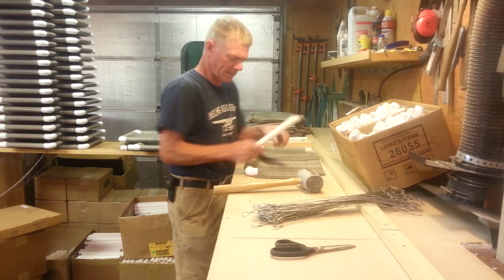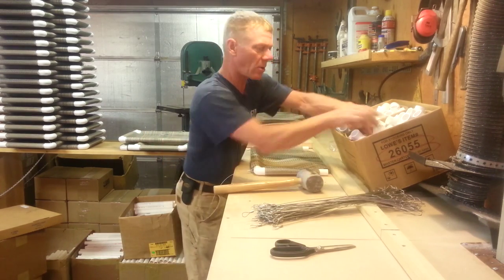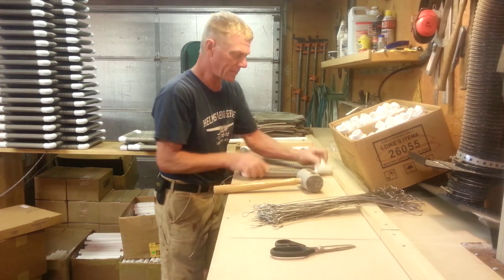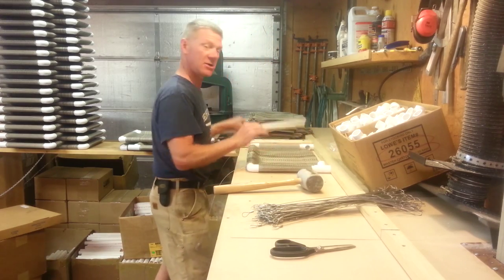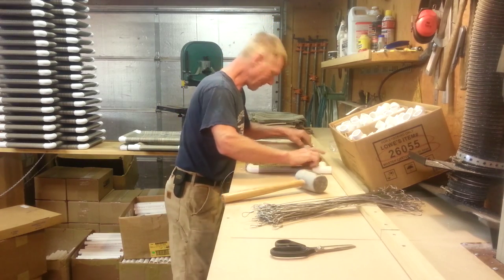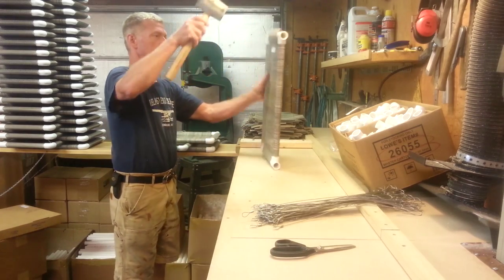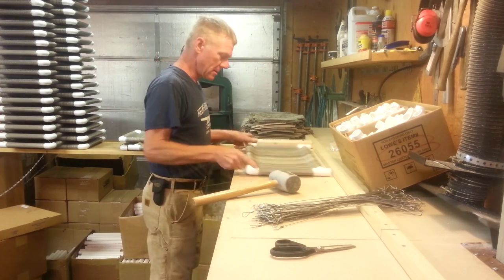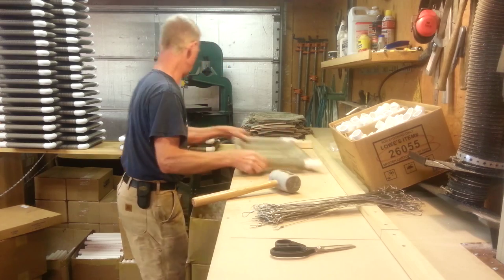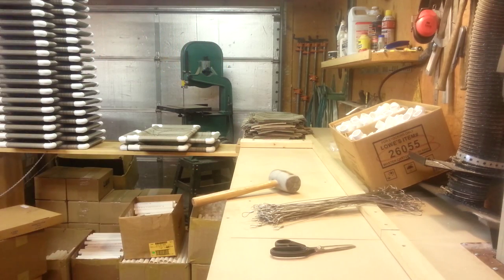This is the kitty cot factory in Seattle, Washington — hand assembled in a Seattle garage. That's how we do it. Thanks for watching — kittycot.com.